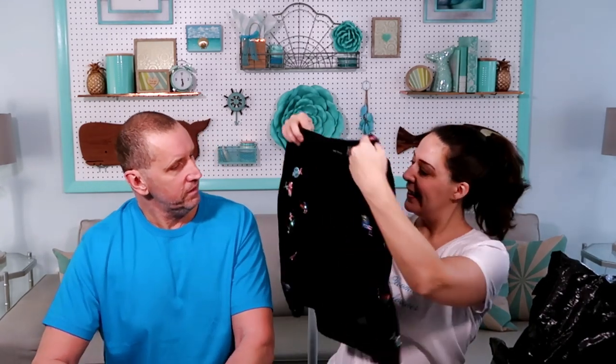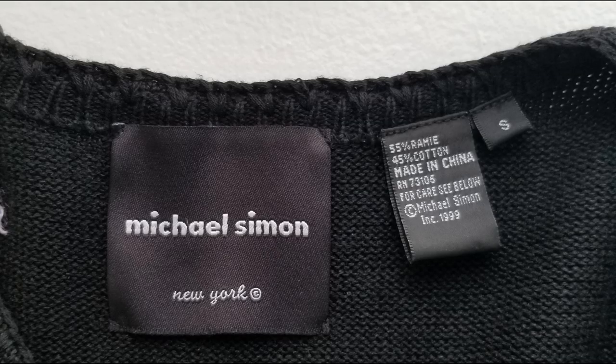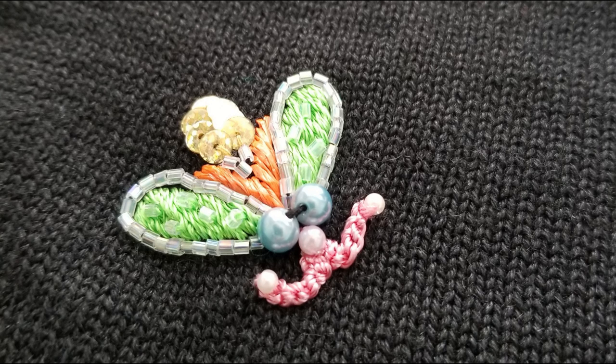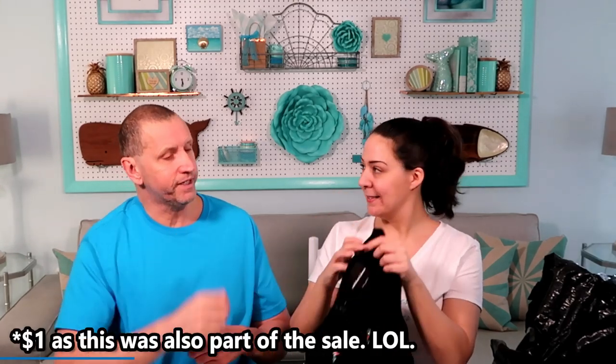Next item. Michael Simon. Do you see how fancy this label is? And it's got — those are really cute. They're different kinds of insects, right? I think they're moths. Maybe they're all butterflies. I went with insects. The knit looked amazing — there's no fuzziness. It looks brand new. That's what it means when they're not fuzzing. $3.00.